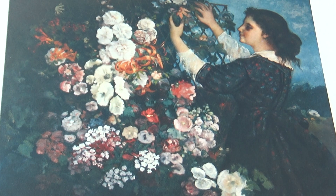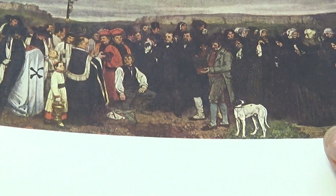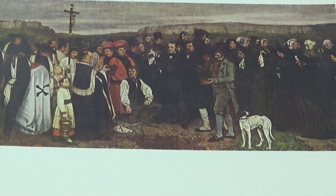This is 1819 to 1877 — Corbett. Another picture that's been put into postcards.